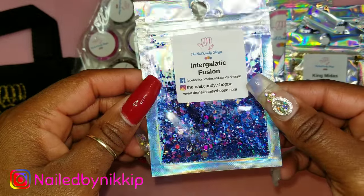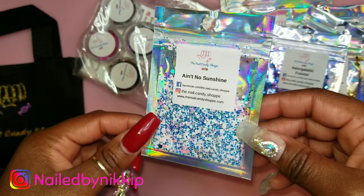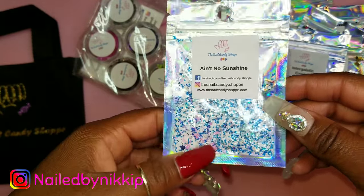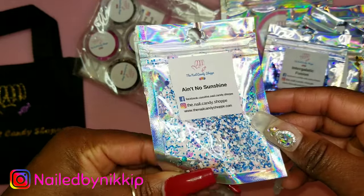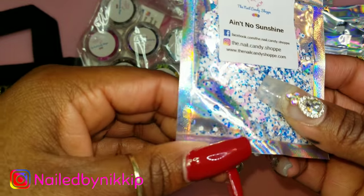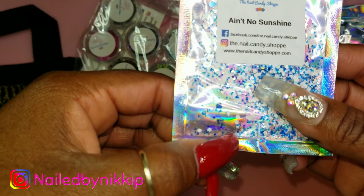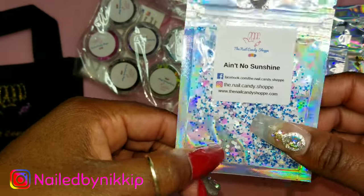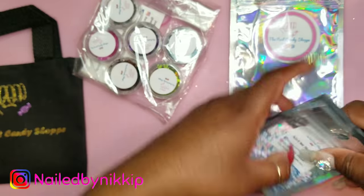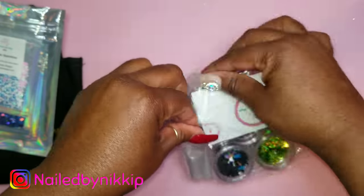This one is called Intergalactic Fusion and I love it — I might use that for the set I'm doing today. Then there's one called Ain't No Sunshine. I was like why would she call it that? But then I saw little pink umbrellas in there, and blue and white representing rain and clouds, with the pink umbrella representing the need for one. That is so clever — clap clap and a high five!